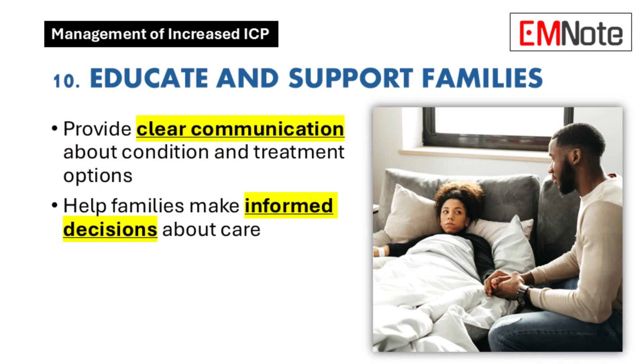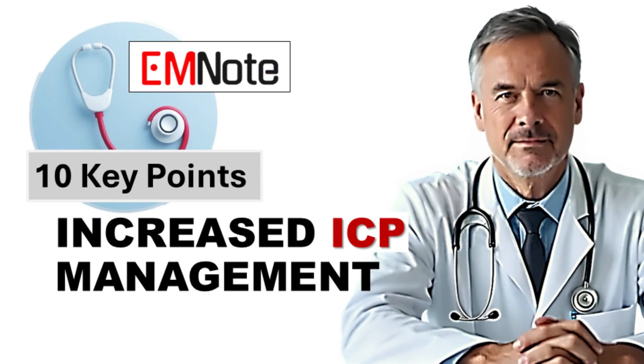Point ten is about empowering families through knowledge. We can't forget the human side of this — these families are going through a lot. They need clear, honest information about what's happening, what the options are, and what the possible outcomes are. It's about giving them the tools to make informed decisions and feel like they're part of the process.